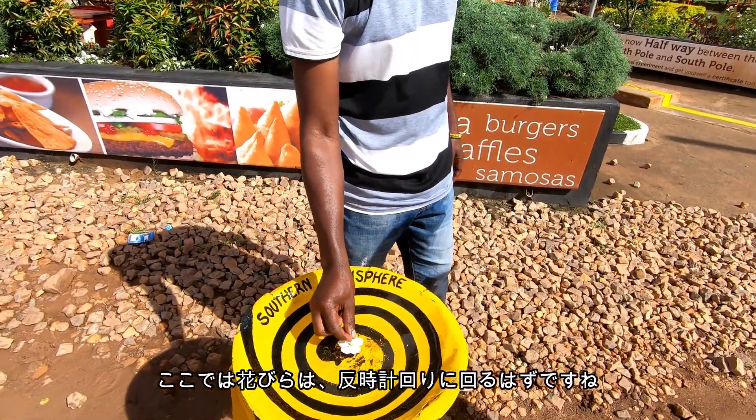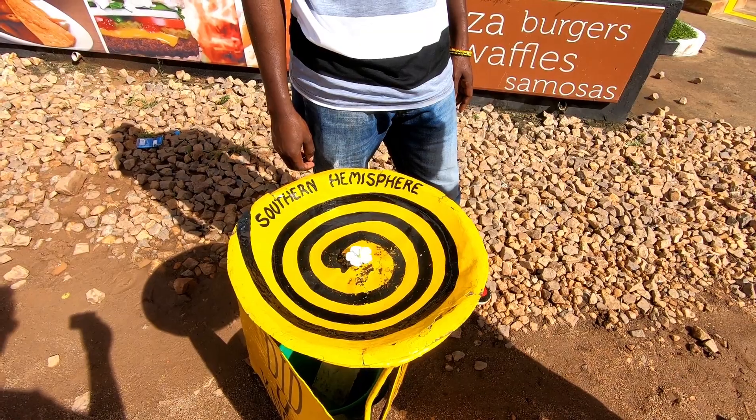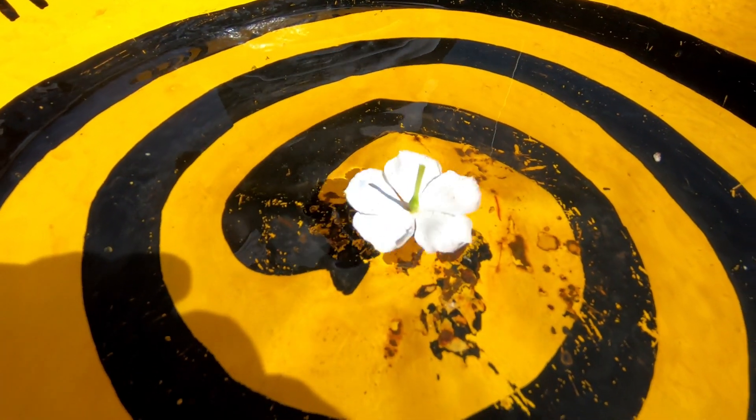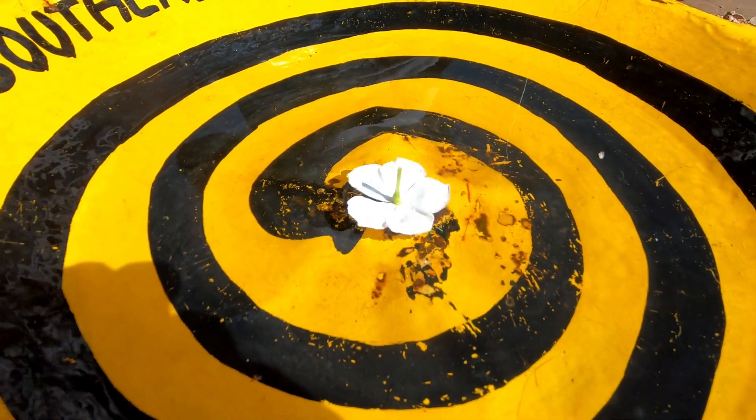So now it's supposed to spin counterclockwise. Counterclockwise. It is! It should grow coffee — Indonesia, Uganda, Peru.